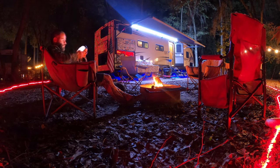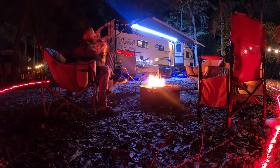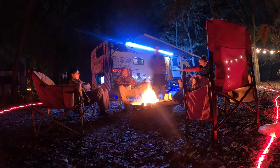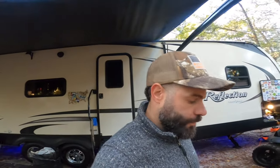I must admit this is one of the things I enjoy the most while camping — a nice fire. It was such a chilly night that it made this fire better than normal. Our friends Robert and Stella from RV and Boating joined us and we had a blast.